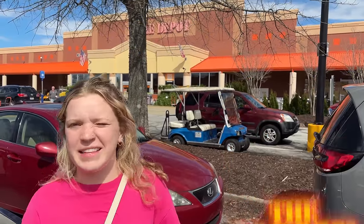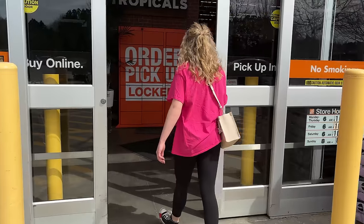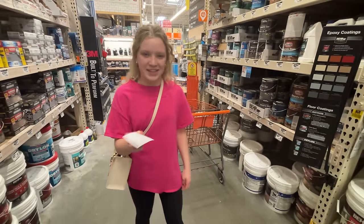We're here at Home Depot. Let's go in and get the supplies. So we found the color pink quartz. Now we're going to go get it made for the secret room.